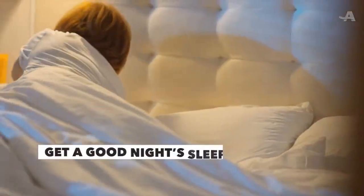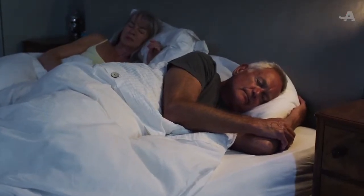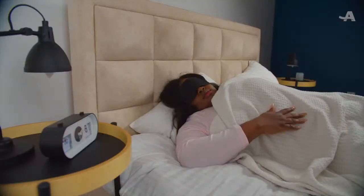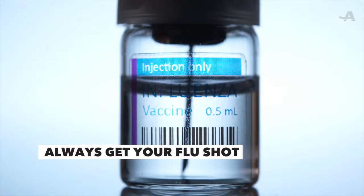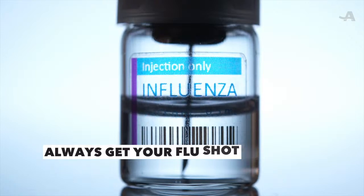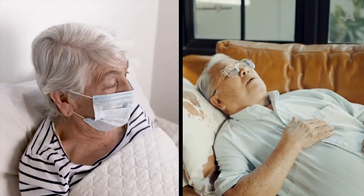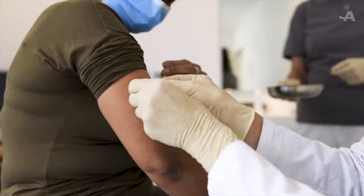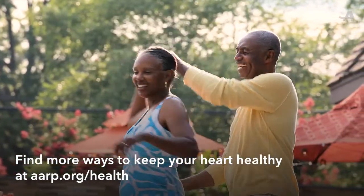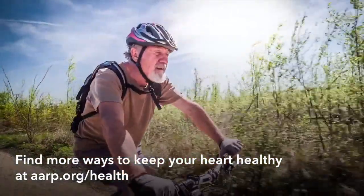Don't discount the importance of a good night's sleep to protect your heart. Your blood pressure actually drops while you snooze. Getting less than seven to eight hours a night raises your risk of a heart attack or stroke. An annual flu shot can also help protect against catastrophe — people over 65 or living with heart disease could face a life-threatening risk of heart attack from the extra strain a severe case of the flu puts on the heart. Best to play it safe and get your flu vaccine each fall. Find more ways to keep your heart healthy at aarp.org/health.